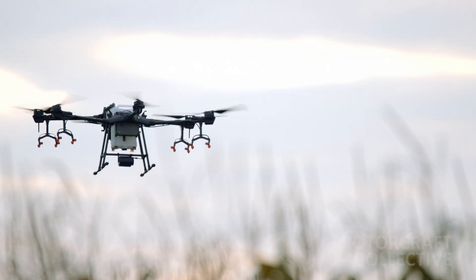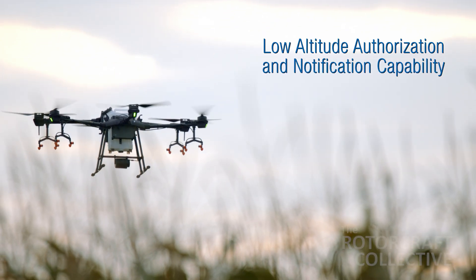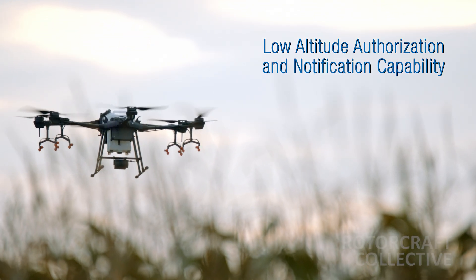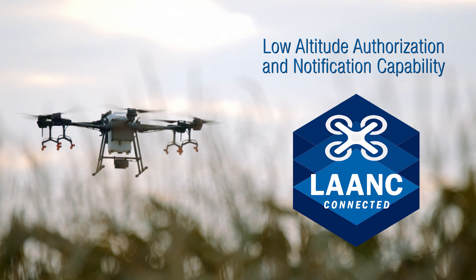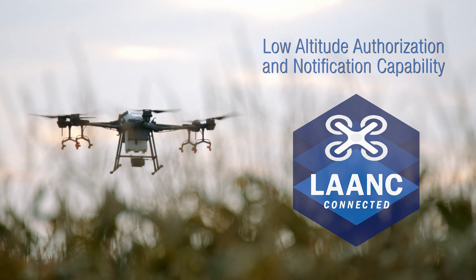Before flying in controlled airspace, drone operators obtain airspace authorization via an automated program called the Low Altitude Authorization and Notification Capability, or LAANC. To learn more about LAANC, look for the link in the video description.